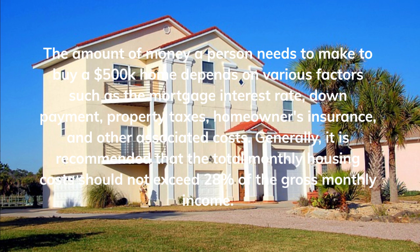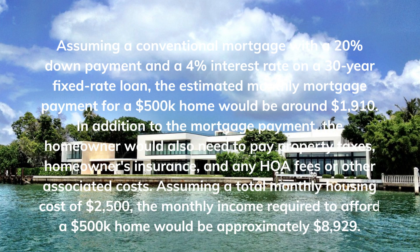Generally, it is recommended that the total monthly housing costs should not exceed 28% of the gross monthly income. With a 4% interest rate on a 30-year fixed rate loan, the estimated monthly mortgage payment for a $500,000 home would be around $1,910.